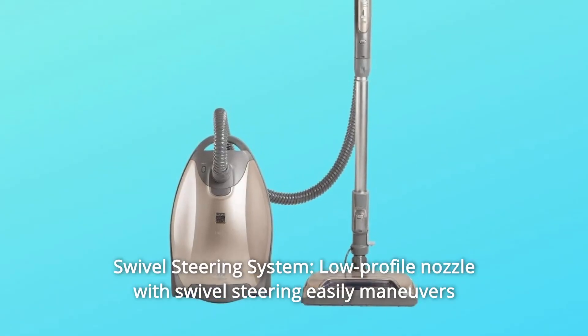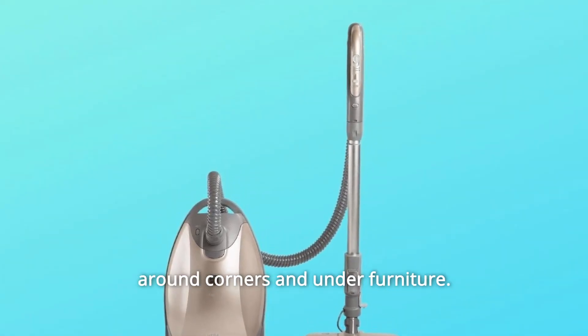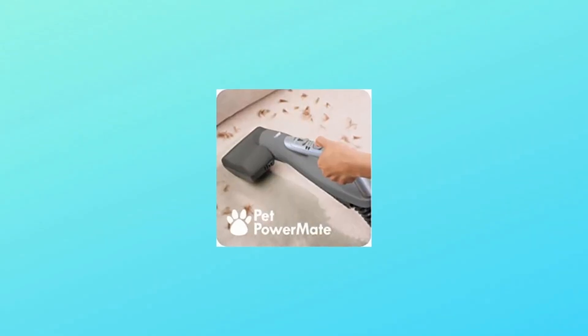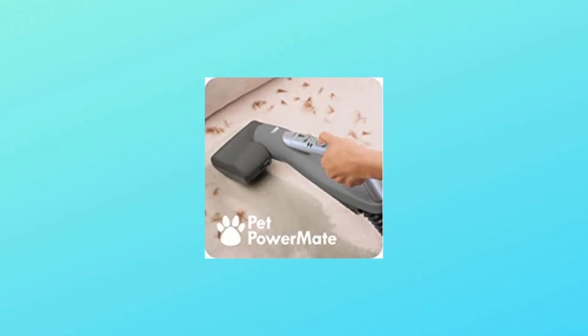Number 6: Swivel Steering System — low-profile nozzle with swivel steering easily maneuvers around corners and under furniture. Number 7: Pet Friendly Design — motorized pet power mate is exceptional for pet hair cleanup on furniture, carpet, stairs and more.